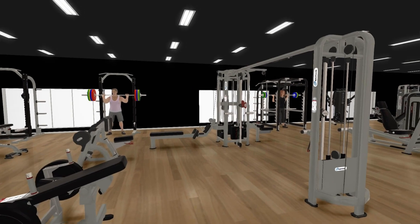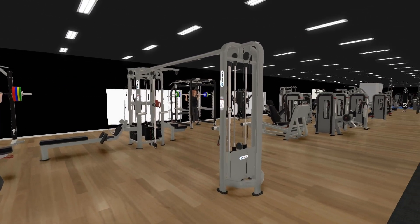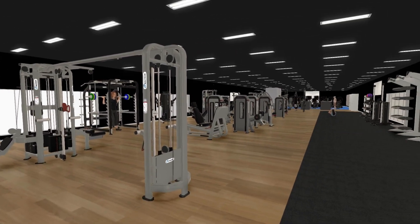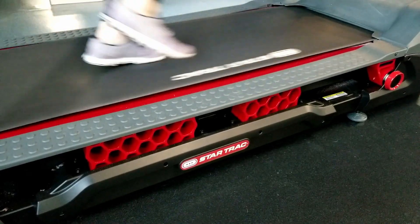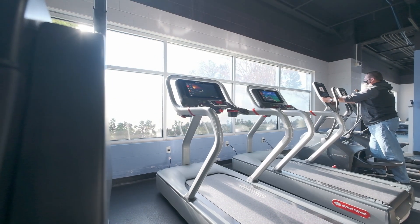Storyboarding it out, layouts, 3D walkthroughs — this is where I think we really shine. With the initial client connection, it's options to make sure that we were truly getting what the facility needs to be successful for years to come.